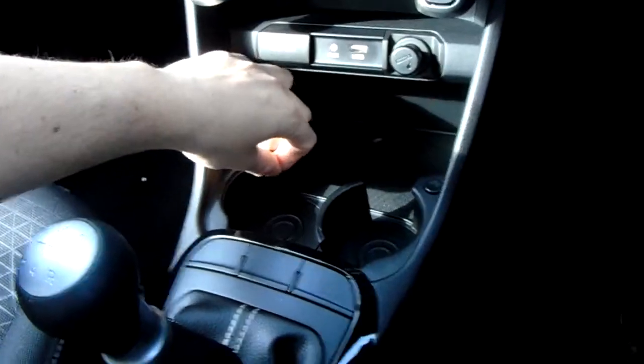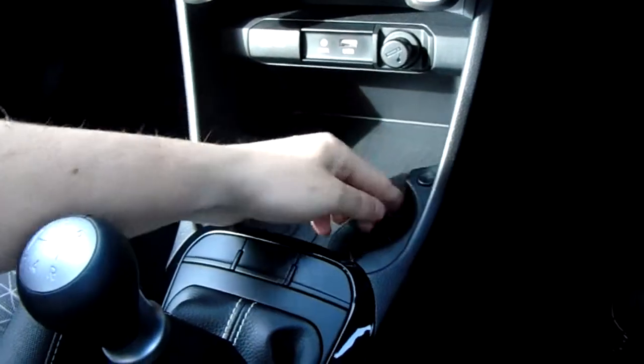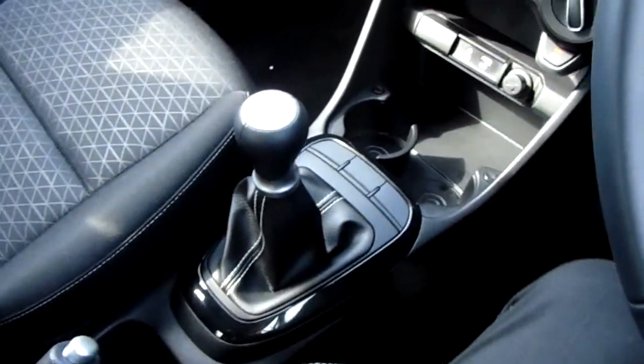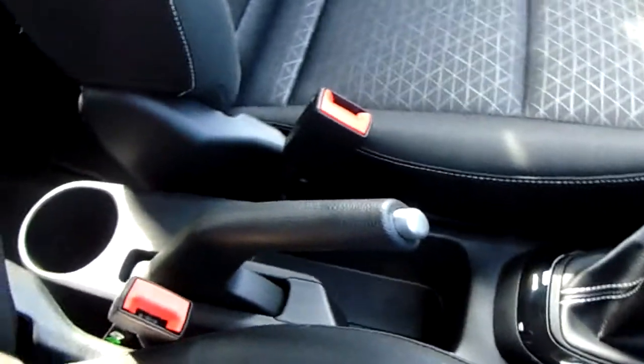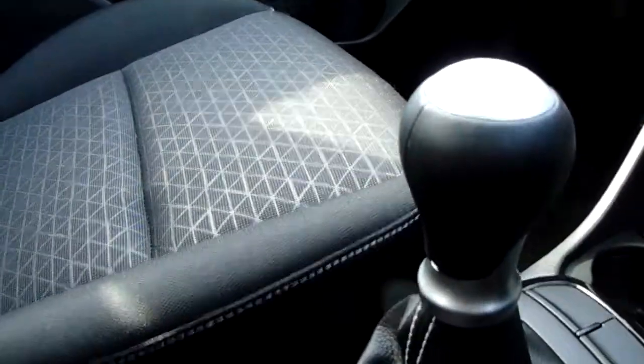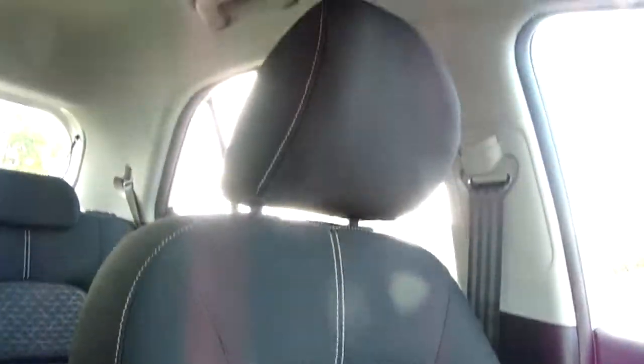The cup holders fold away and spring out at the touch of a button. The vehicle has a five-speed gearbox and the gear stick is nicely finished down the centre of the vehicle, next to some more useful storage and your parking brake. The upholstery is cloth finished to a nice high standard with great manoeuvrability and a really nice seat design in the middle.